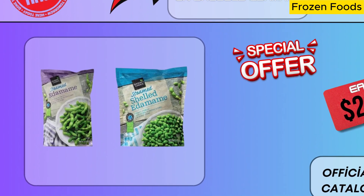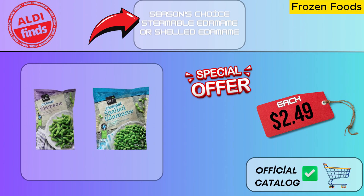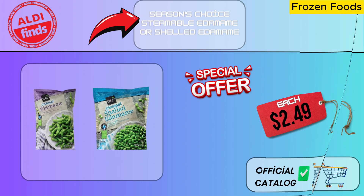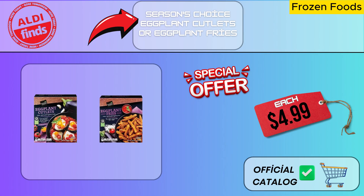Edamame beans that are steamed and easily cooked are known as steamable edamame. All it takes to serve is a few minutes of steam — perfect for a tasty and filling snack. To offer a distinct flavor and aroma, the rosemary version is paired with carefully chosen fresh potatoes and green beans together with natural rosemary. This unique spice enhances the flavor and aroma of your cuisine while also being good for you. Fresh eggplants cut thinly are cooked into cutlets by gently frying them, giving these slices a soft interior and a crispy exterior. These delectable slices will brighten your table whether you eat them as a snack or as a side dish.